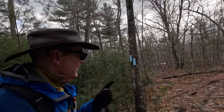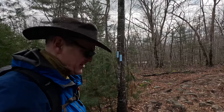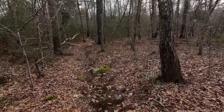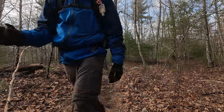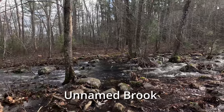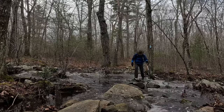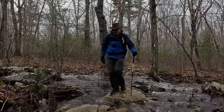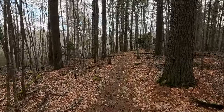We're about 5.6 miles into the hike, and the Quinebog Trail is going to take a left here and run parallel to the dirt road off in the distance. Even though it's just a stone's throw away from the dirt road, this might be the prettiest stretch of the trail so far — no motorcycles and no erosion.